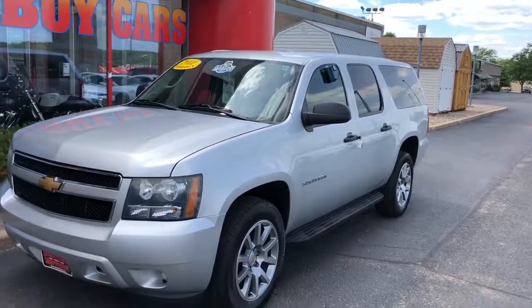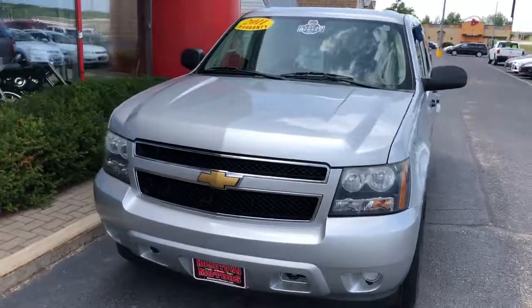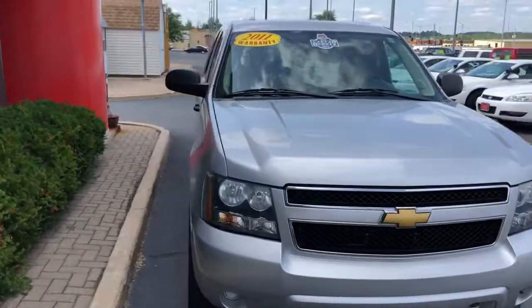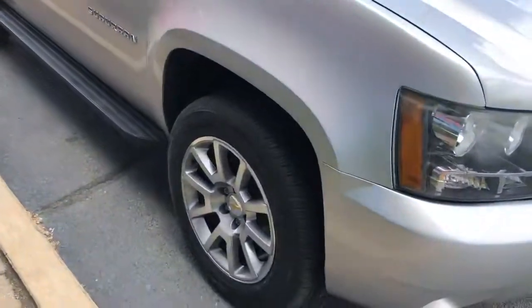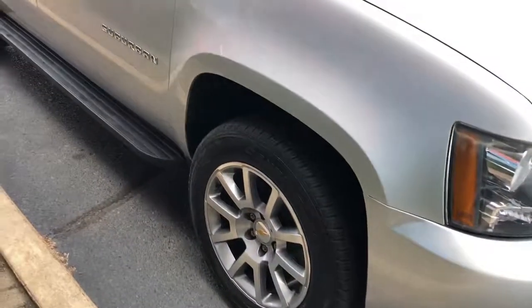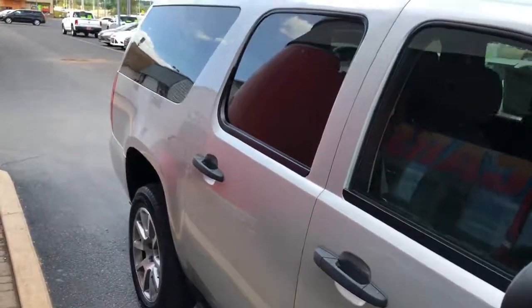2011 Chevrolet Suburban half-ton, 5.3 liter V8, four-wheel drive, one owner, previous government fleet vehicle. We just got brand new 20 inch Suburban wheels put on here with brand new Continental tires.